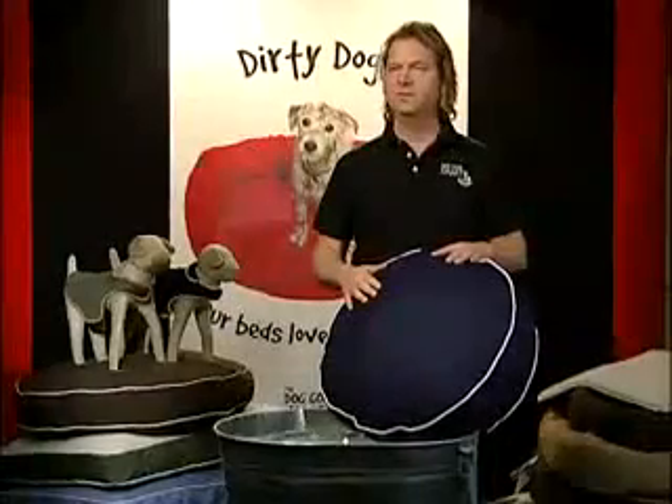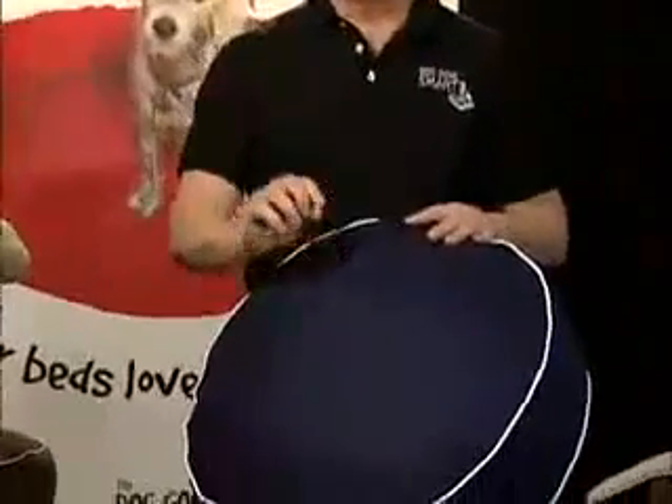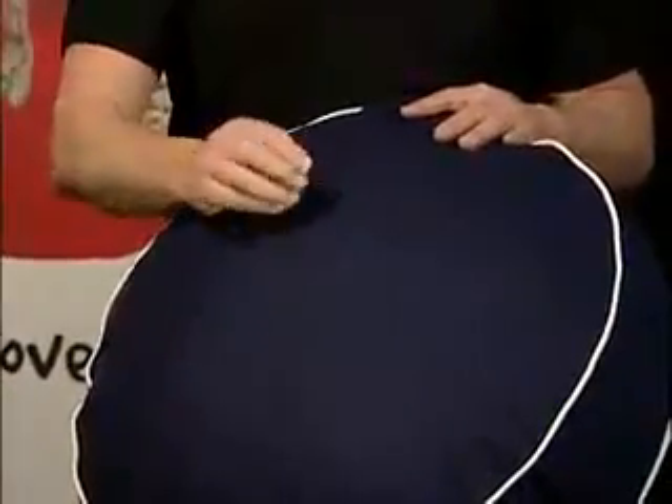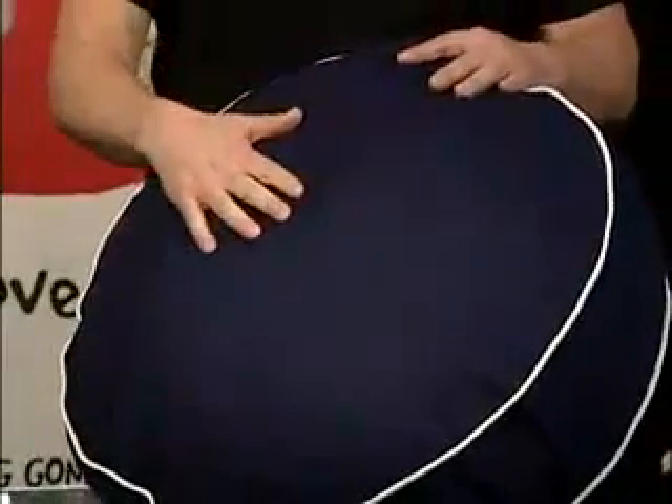So why are these beds healthy for your pet? Not only do these beds stay cleaner because of the nanosphere, they also have a state-of-the-art bacteriostatic that reduces the spread of bacteria, which can cause doggy odor as well as bacterial infections and allergens, creating a healthier environment for your dog.